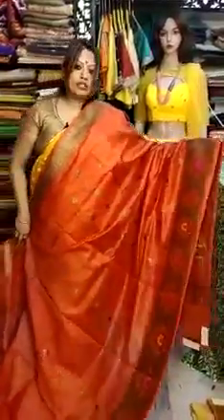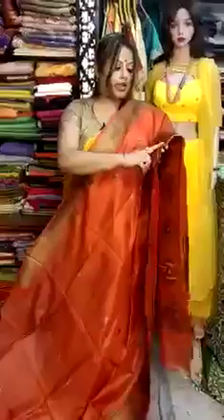So this is the first sadi you are seeing right now. It has a lovely gajari red color — an orangish red. This is the golden zari border, golden with antique. And here you can see the minakari design around the border.